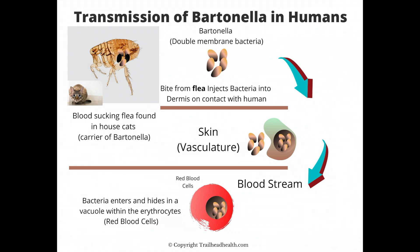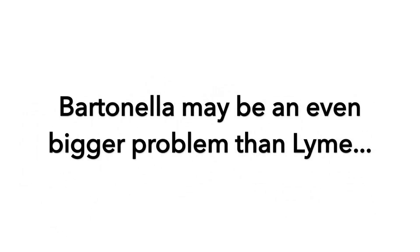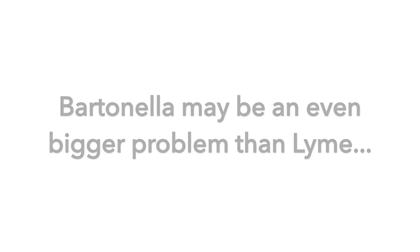There are people who actually believe Bartonella may be an even bigger problem than Lyme. It just doesn't get as much press and as much funding.